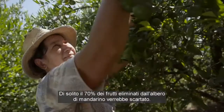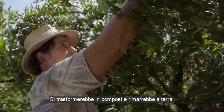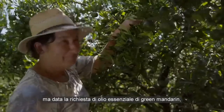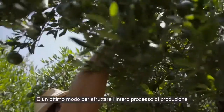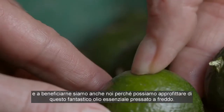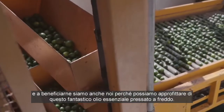Normally, the 70% that is thinned from the mandarin tree would be a waste product — it would be turned into compost and just laid on the ground. But because there is a need for green mandarin essential oil, farmers are now able to get paid a great price for that. What a wonderful way to get compensated all the way through that process, and we are the beneficiaries because we get to enjoy this amazing cold-pressed essential oil.